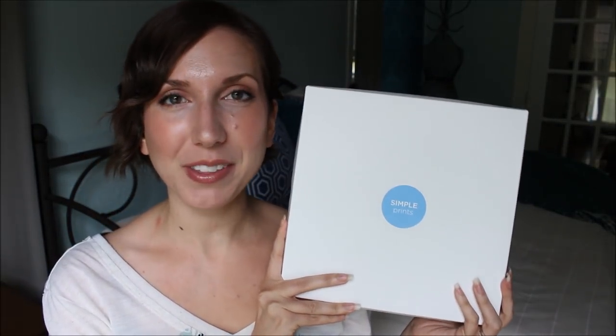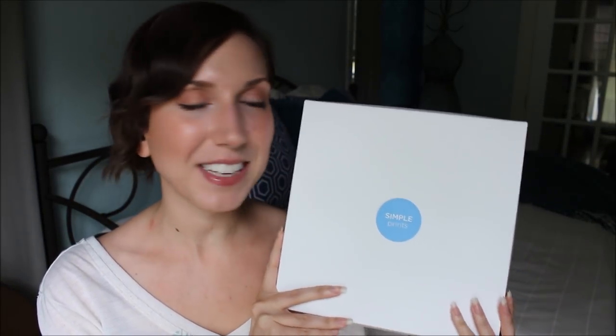Hi everybody, it's Jessica — welcome back to the Mommy Archives. Today I'm super excited to be sharing a review of my experience with the app Simple Prints. What Simple Prints is is an app that makes it super easy to create a photo book using your iPhone photos, and in this box here I have a photo book that I myself created using this Simple Prints app.